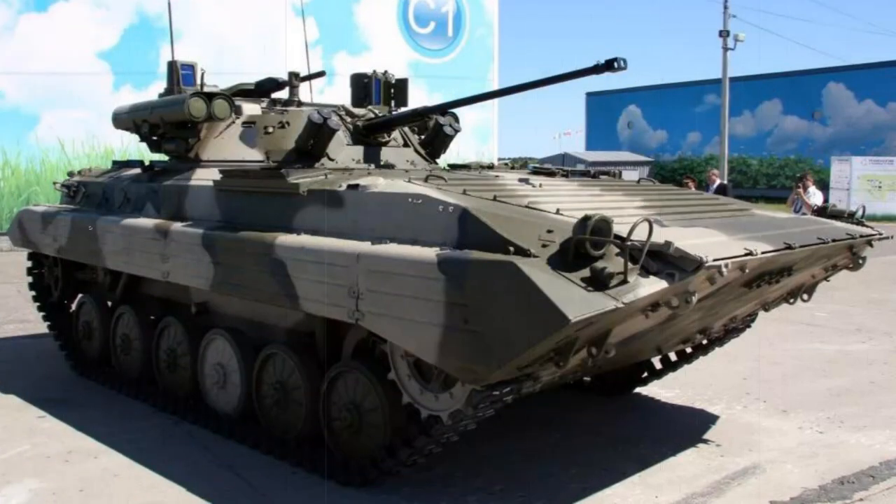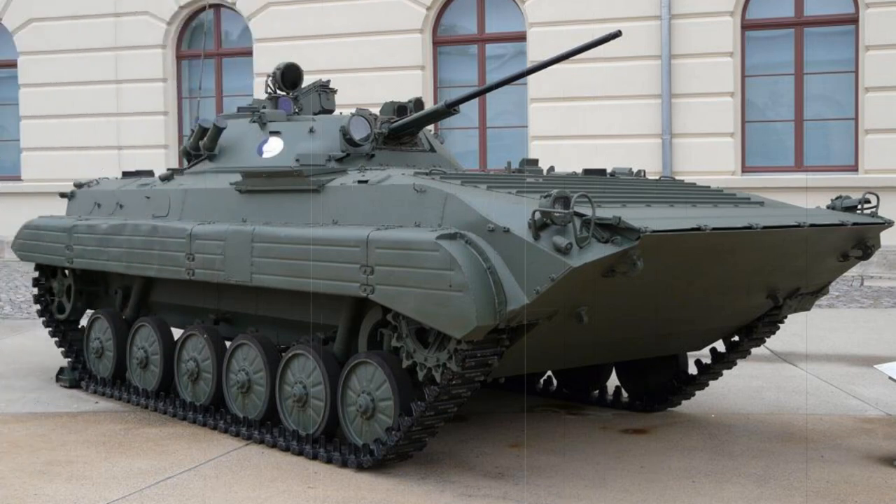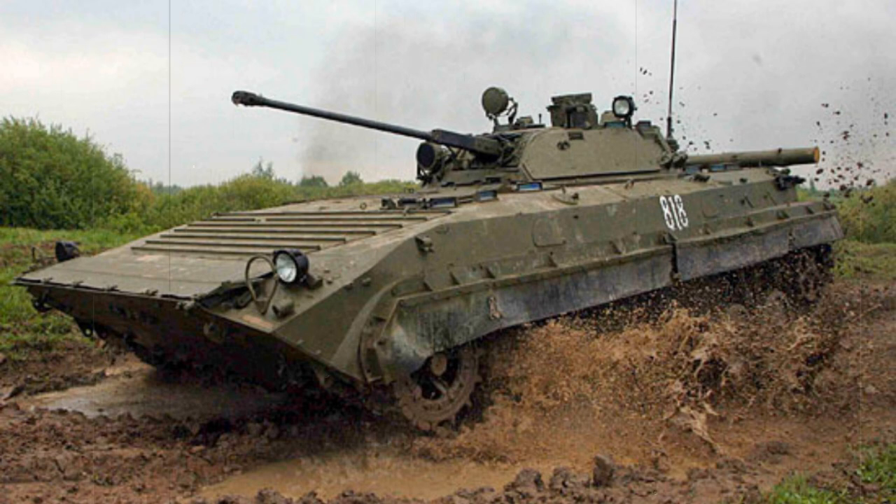One of the more major changes to the BMP-2's design was the replacement of the original 73mm cannon with a more accurate 30mm autocannon system. This weapon fired both armor-piercing and high-explosive projectiles to counter lightly armored targets or low-flying aircraft. Turret traversal was a full 360 degrees with elevation up to plus 75 degrees, giving the gunner useful firing arcs.